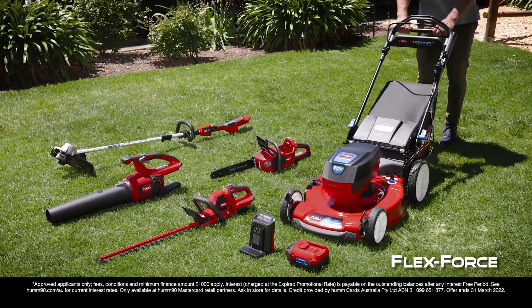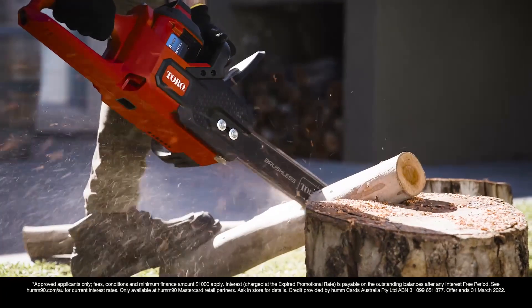Part of the FlexForce Power 60V battery range, featuring a leaf blower, hedge trimmer, chainsaw and string trimmer.